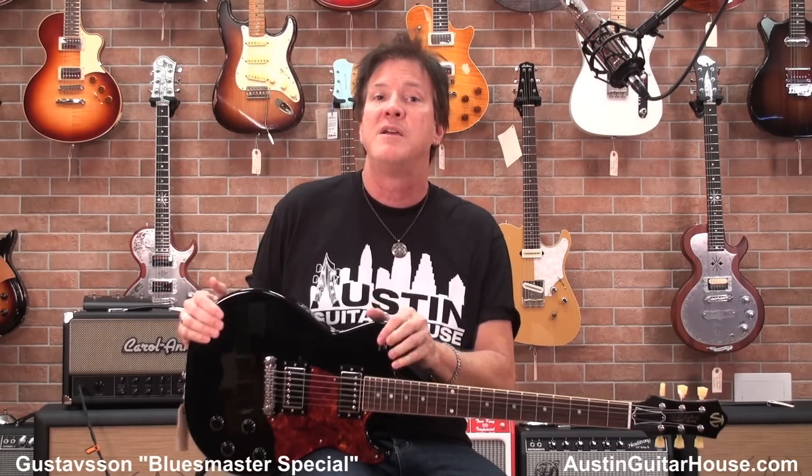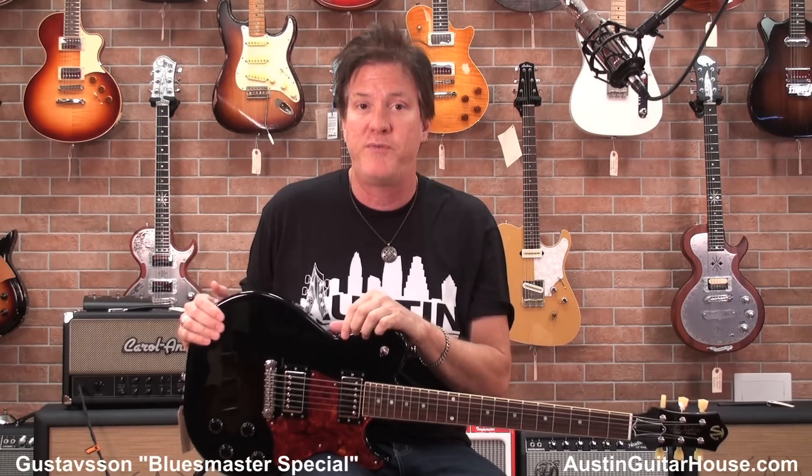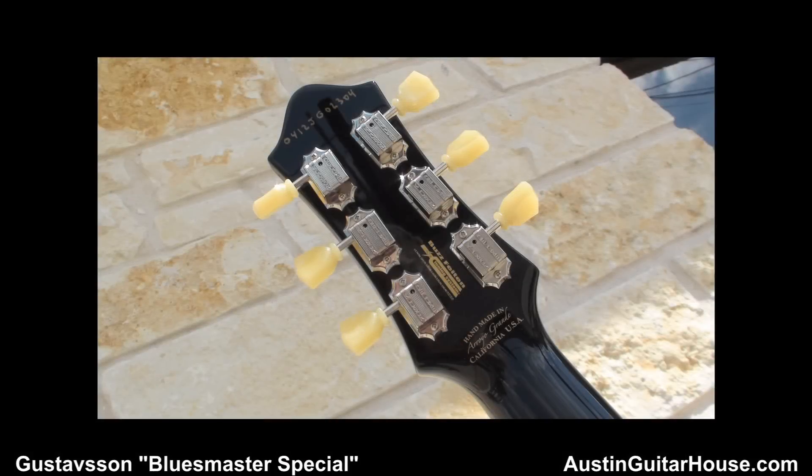Now look, this is a PBG-built guitar, but I got to tell you, Gene and the crew over there have nailed it. I've played Johan's guitars, and this one is every bit as cool as the Johans that I've actually played and had in my own hands. And now it's affordable so some of you guys can actually get your hands on one. You don't have to wait until you're in a wheelchair eating baby food to have it either.